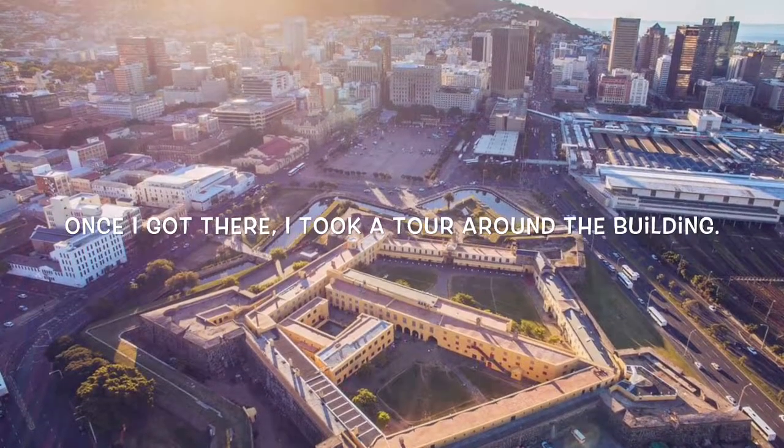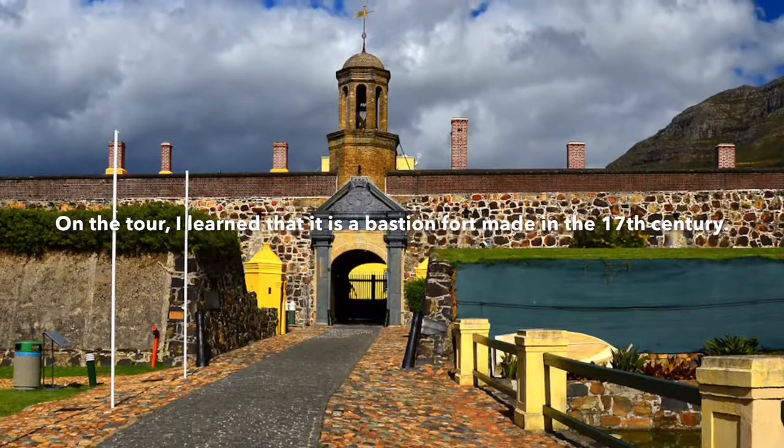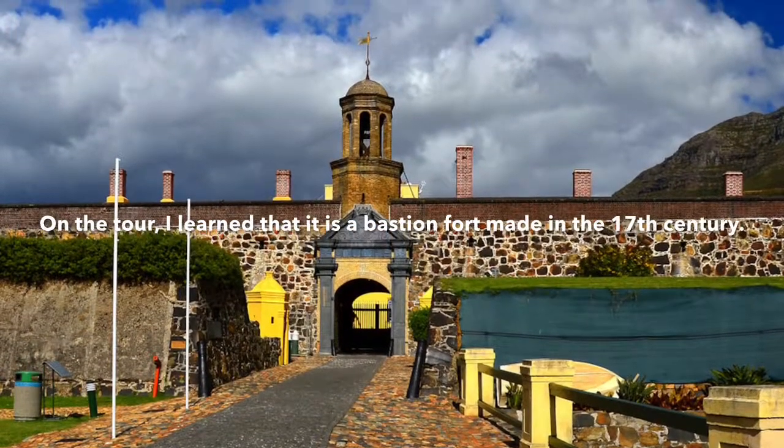Once I got there, I took a tour around the building. On the tour, I learned that it is a bastion fort made in the 17th century.